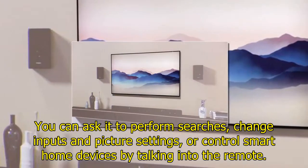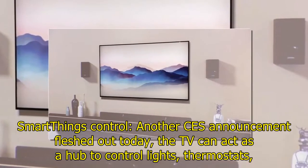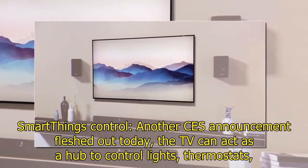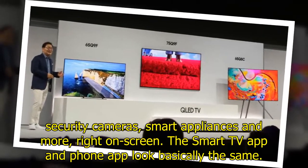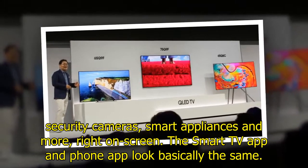SmartThings Control — another CES announcement fleshed out today. The TV connects as a hub to control lights, thermostats, security cameras, smart appliances, and more, right on screen. The Smart TV app and phone app look basically the same.